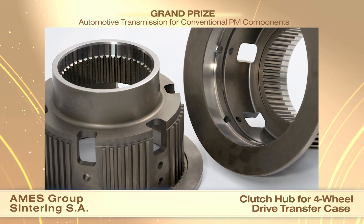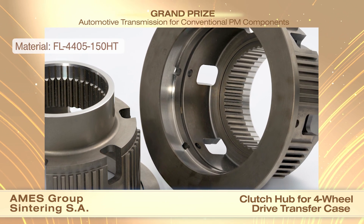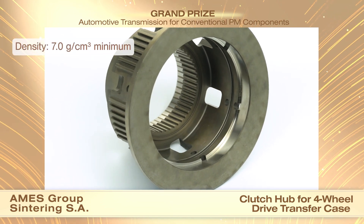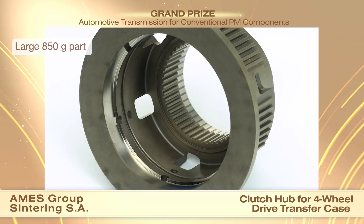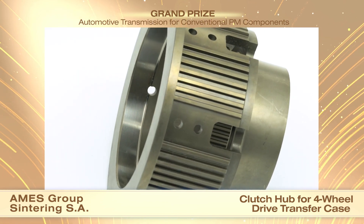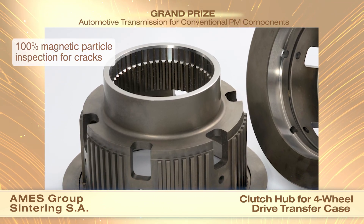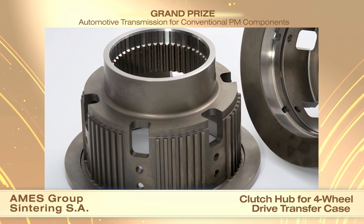This large 850 gram part is made using FL4405-150HT and has a 7.0 grams per cubic centimeter minimum density in any section of the component. Sintered at 1120 degrees Celsius, the parts are 100% checked for cracks using magnetic particle inspection. The inner diameter of the part and flange are turned and the lateral holes are drilled. The parts are case hardened, tempered, and shot peened.